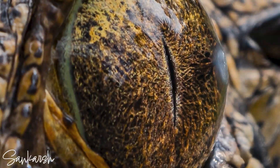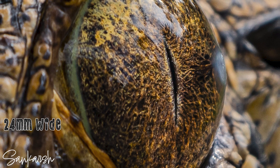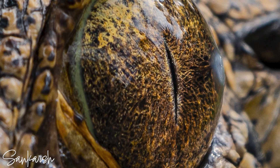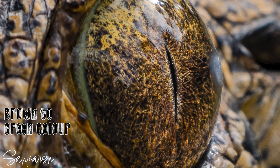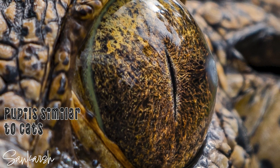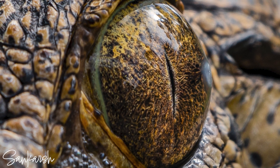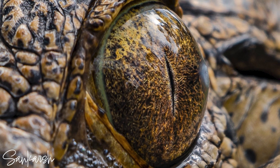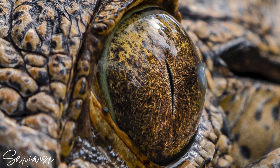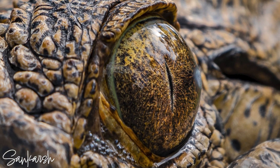Crocodile eyes are about the same size as human eyes, around 24 millimeters wide. They can be a variety of colors from brown to green and have pupils similar to cats. Crocodiles have a vertical slit for a pupil and can close it so that it is a very narrow line. These eyes are located on top of their head so that they can wait and ambush prey.